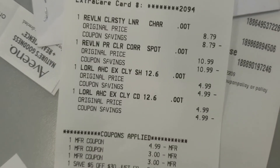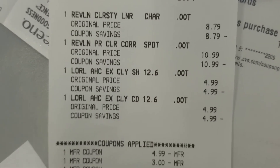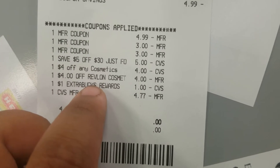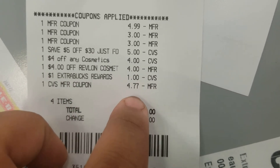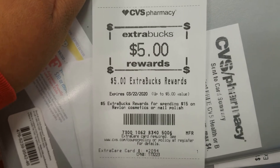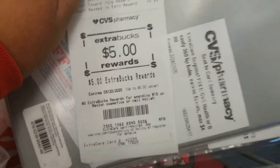At checkout I ended up not getting the L'Oreal concealer because the coupon didn't work with the product I grabbed and I didn't feel like fighting them. But all my other coupons went through: the $4.99 Revlon shampoo, two $3 off Revlons, my $5 off $30, $4 off cosmetics, the $4 Revlon red box coupon, my $1 reward, and the $5 extra bucks. I lost 23 cents but my receipt shows total savings of 100% and I actually made $5!